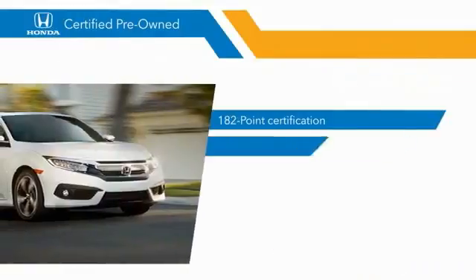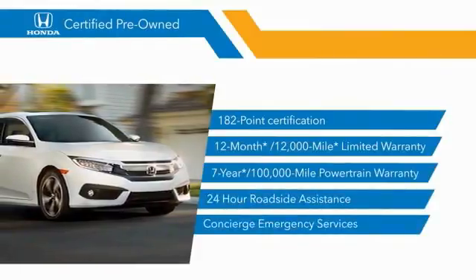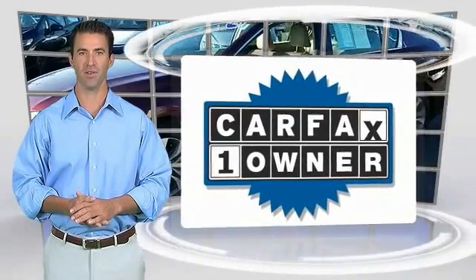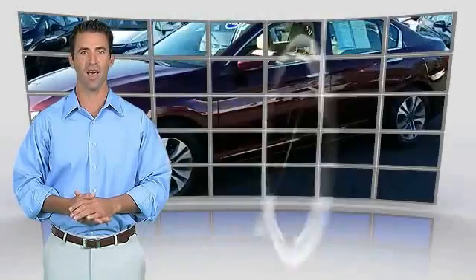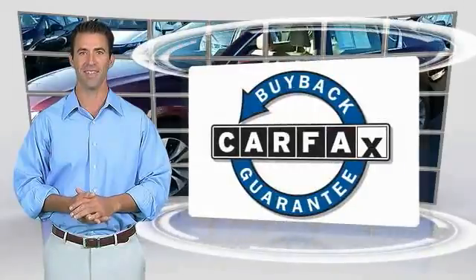Stop by your local Honda dealer today to see why the Honda certified program is worth looking into. This is a one-owner vehicle with the Carfax Vehicle History Report — be sure to find a complimentary copy of this report online or contact the dealership. This vehicle qualifies for the Carfax Buy Back Guarantee.